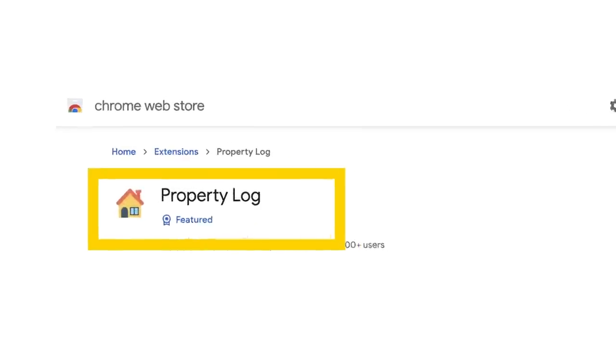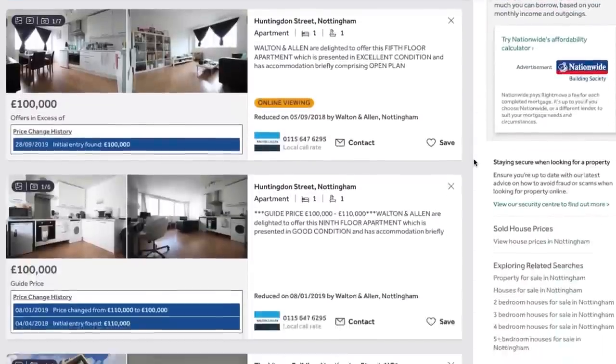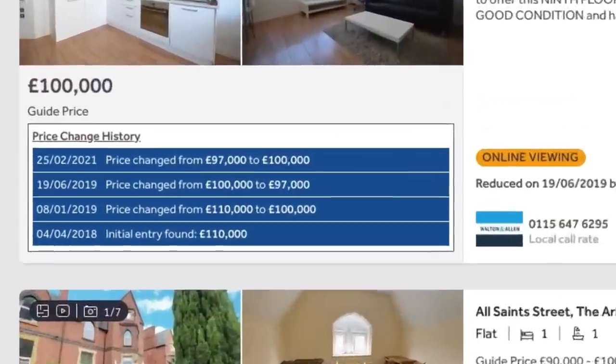There's an alternative that I prefer called Property Log. There is a usage limit after which it charges you a few pounds a month, but the benefit is it shows you the changes on the search results pages without you having to click into an individual listing. This information is powerful because prices tend not to get reduced if there's loads of demand, or if the vendor isn't that bothered about selling quickly and is happy for it to just sit on the market. If a property was listed for months before having a price change, that could indicate a sale was agreed but later fell through — which could be great news for you, because the vendor might really need to sell and may be minded to accept a lower offer.